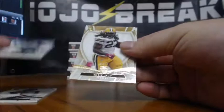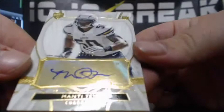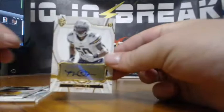Mike Glennon to 170, Denard Robinson to 112, Eddie Lacy to 75 — some of these numbered cards may sell well — and a Manti Teo auto, 27 of 75 for the Chargers. Manti Teo rookie auto. 27 of 75.